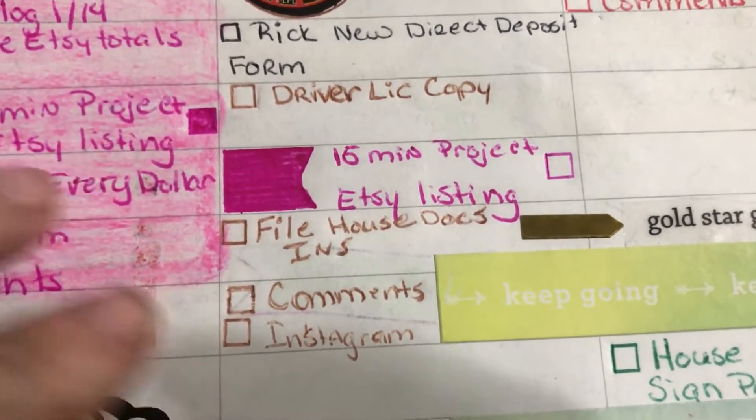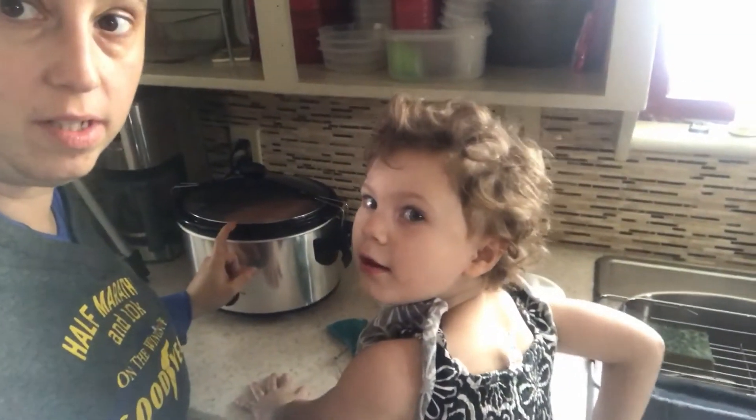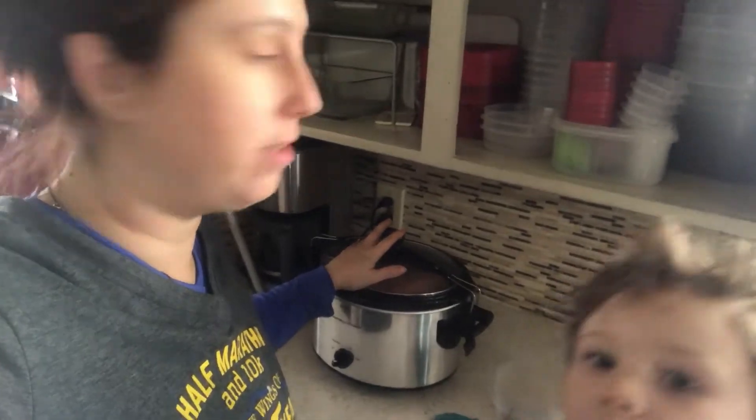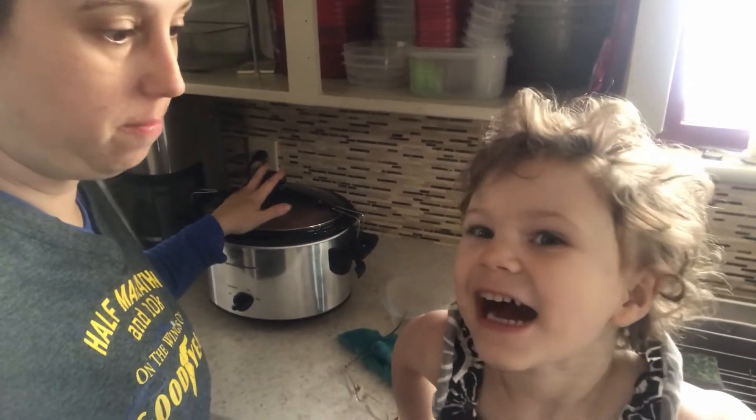And then comments on Instagram, keep it going. I just put pork loin in the crockpot. That's gonna be for dinner, like way later — it's like 11 o'clock now.